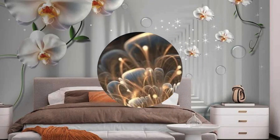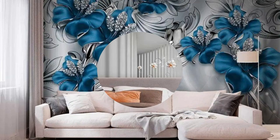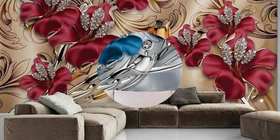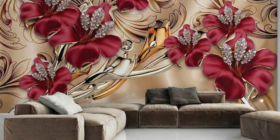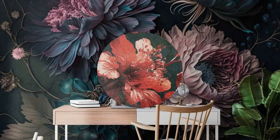Delve further into the realm of interior enchantment with 3D wallpaper, where every inch of your living space becomes a testament to the marriage of innovation and artistic ingenuity. Imagine walls that tell stories — not just through imagery, but through a dynamic fusion of form and substance. 3D wallpaper isn't merely an adornment; it's a symphony of design elements that orchestrate an immersive experience, turning your home into a curated gallery of your dreams.